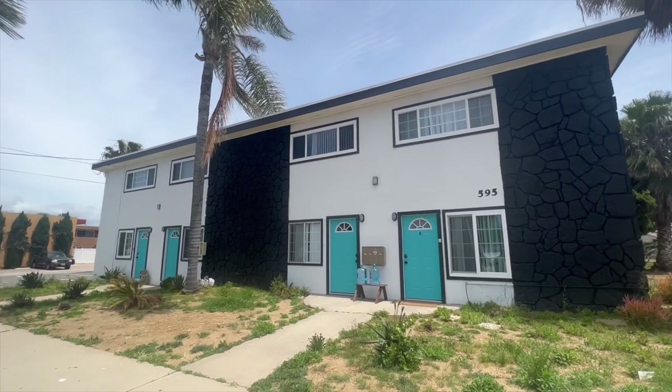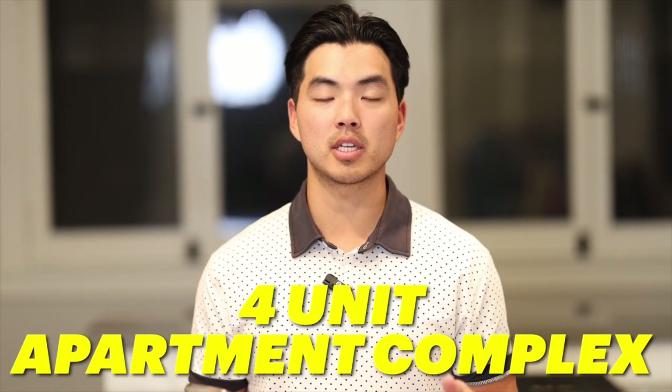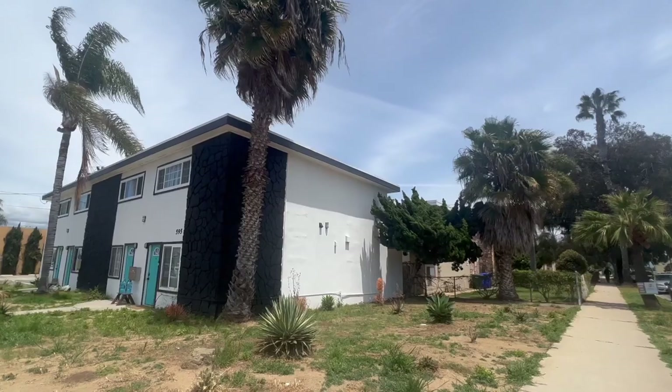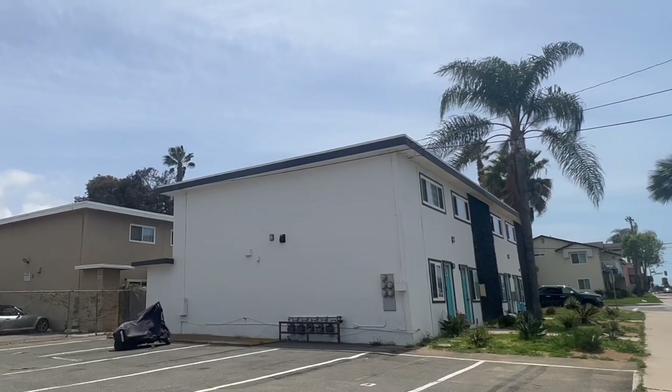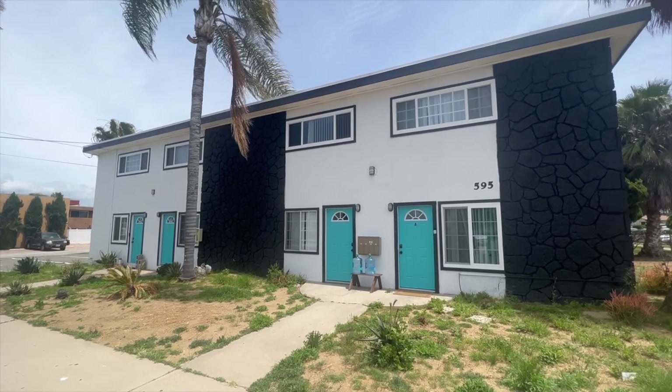Property number one — the first property I ever got into escrow — 595 7th Street in Imperial Beach, California. This was purchased for $975,000 in the middle of the pandemic, around November of 2020. It was a four-unit apartment complex, all two-bedroom, one-and-a-half bath units, two-story townhome style. It wasn't in terrible condition — it needed new paint, kitchens, and bathrooms, just a cosmetic remodel and a new roof.